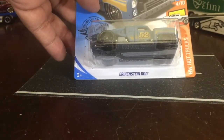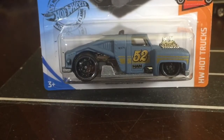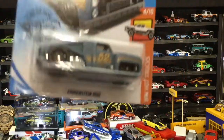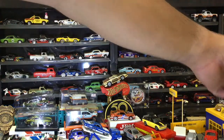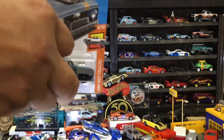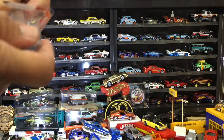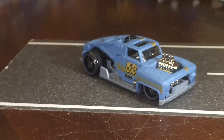Coming up first is the Eric Stein Rod. This kind of caught my eye because it's a little different from what we normally see as a rod. The closest comparison would be a Matchbox rod that's going to enter the blue collection. I'd consider this maybe a rat rod — here we go, first one up. Look at that front end — cool for a light car. I really like that.